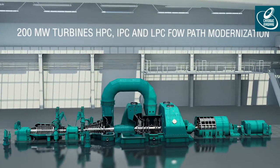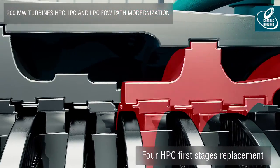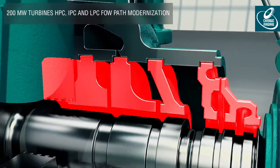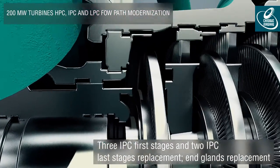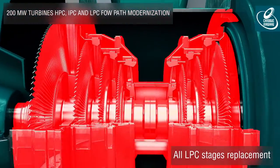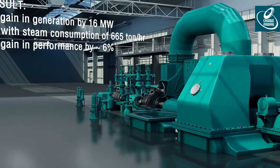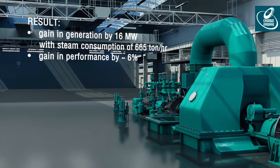When modernizing cylinders flow paths, 4 HPC first stages, 3 IPC first stages, 2 IPC last stages, and all LPC stages are replaced. As a result, gain in generation increases approximately by 16 megawatts, and gain in turbine performance increases approximately by 6%.